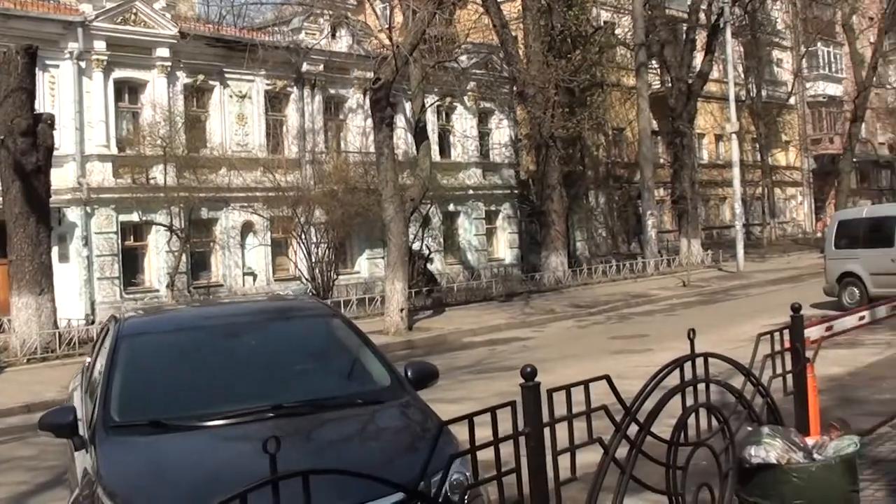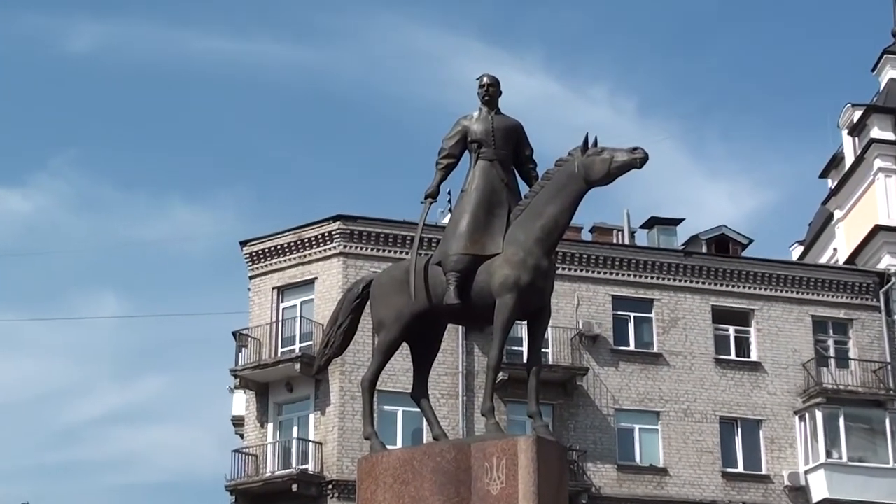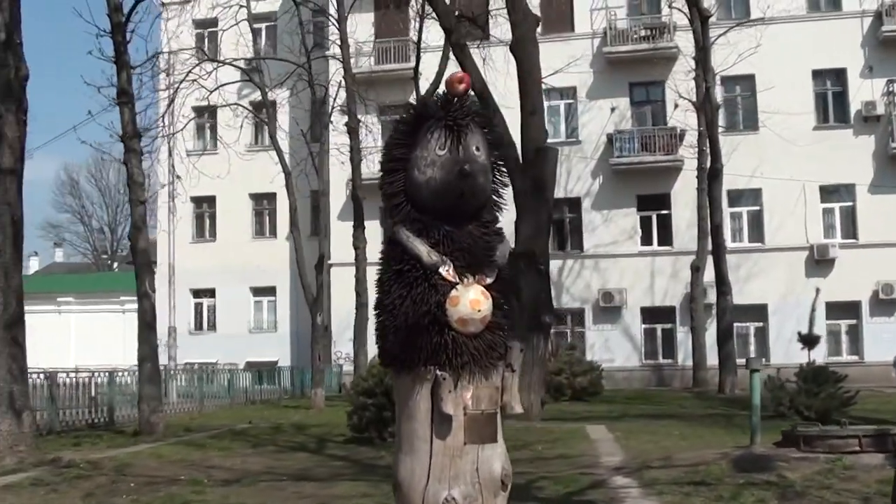We will walk through the former central street of Kyiv, look at the monument to the defenders of the frontiers of the Motherland, and an interesting installation called Hedgehog in the Fog.